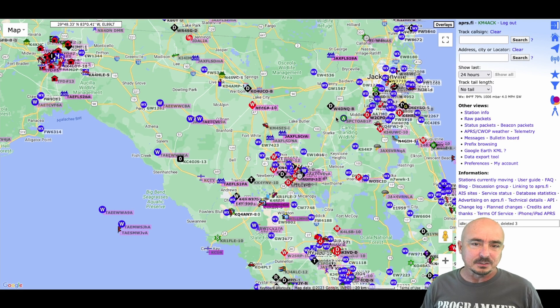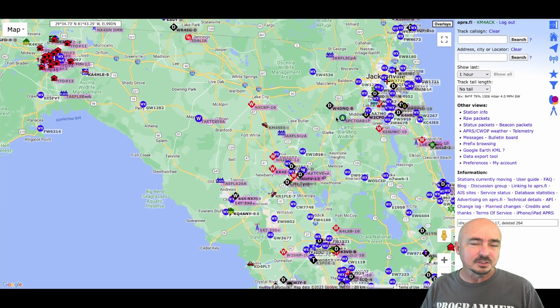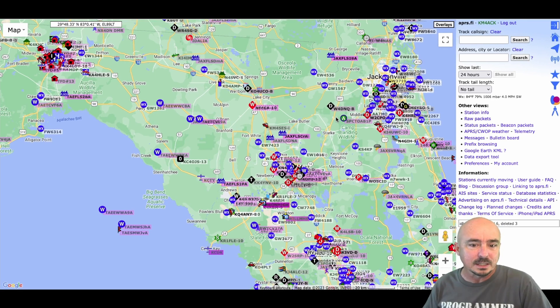So what does this really tell us? It tells us a couple of things. First, the internet is probably out in those areas. It also possibly indicates a power outage in that area, which would mean those stations do not have a backup battery set up. If we're talking about the weather stations, a few of those disappear as well — meaning at least the internet is down or the power is out. So we can glean quite a bit of information about which areas probably had storm damage or at least lost power or internet during Hurricane Idalia as it made landfall.